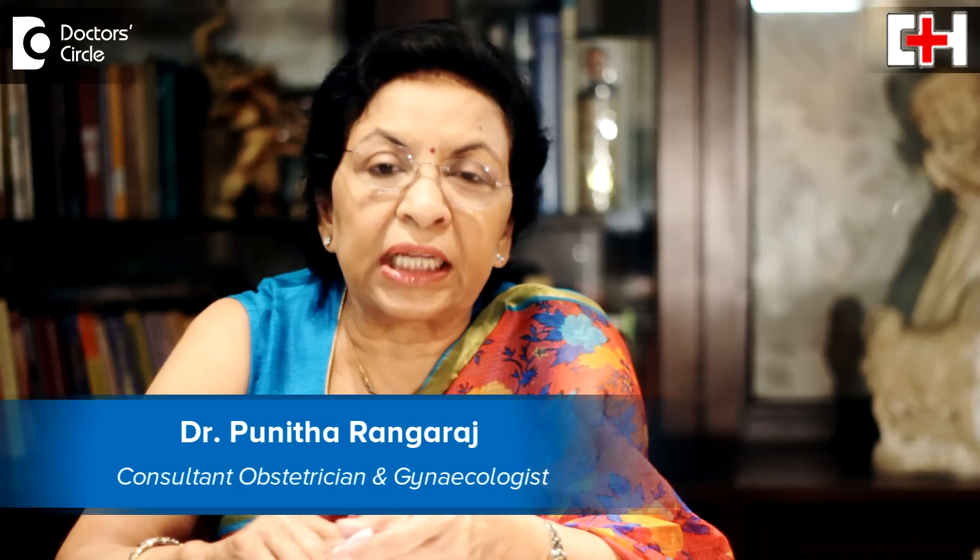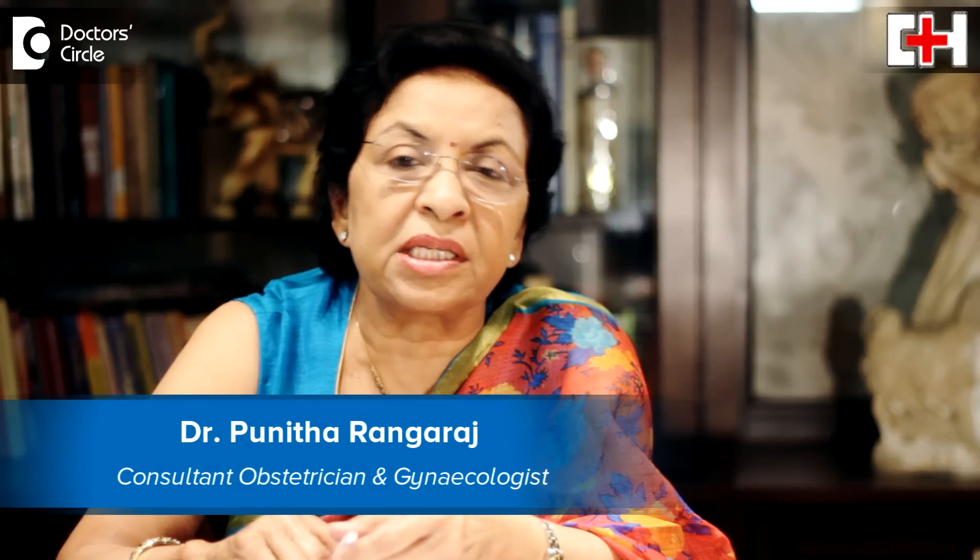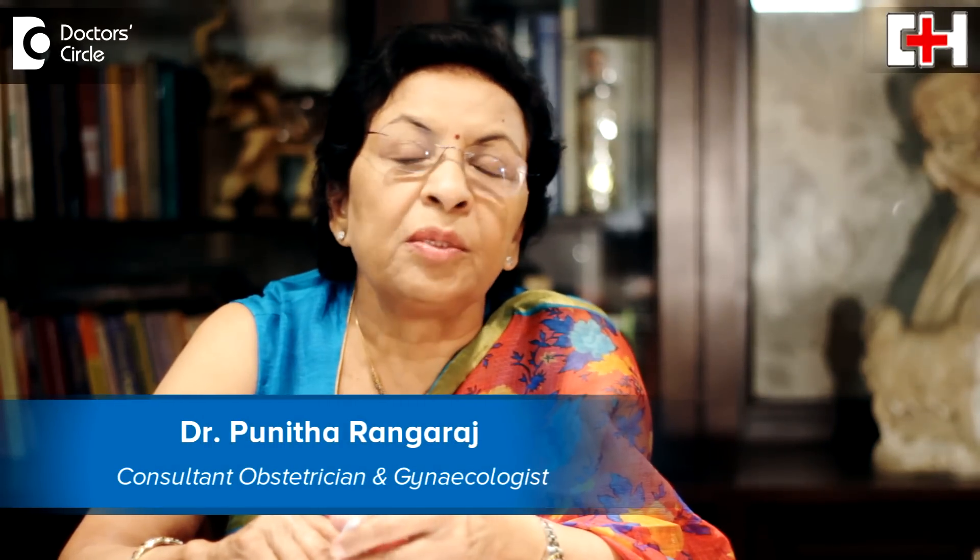Hello, I'm Dr. Punita Rangaraj, Obstetrician Gynecologist and Infertility Specialist, practicing at Cambridge Hospital, Alasur, Bangalore.